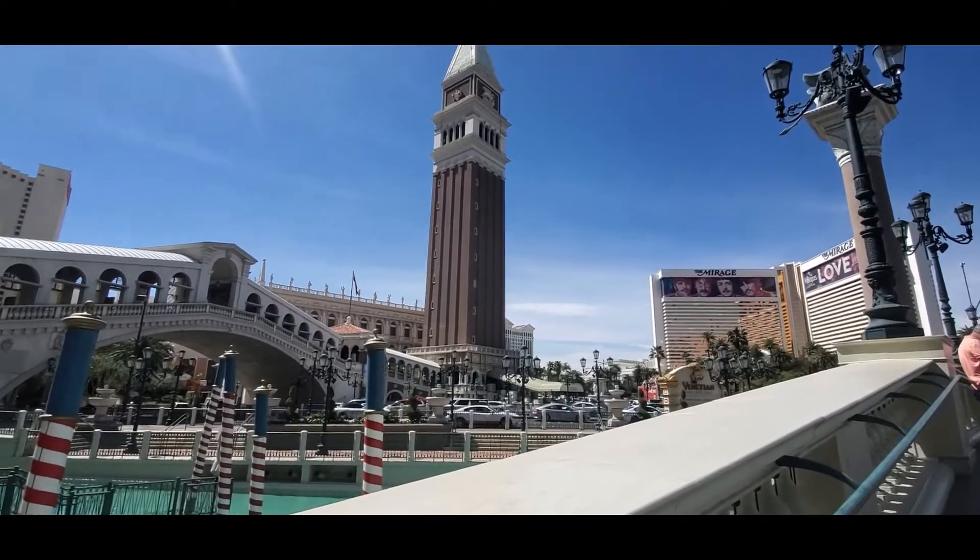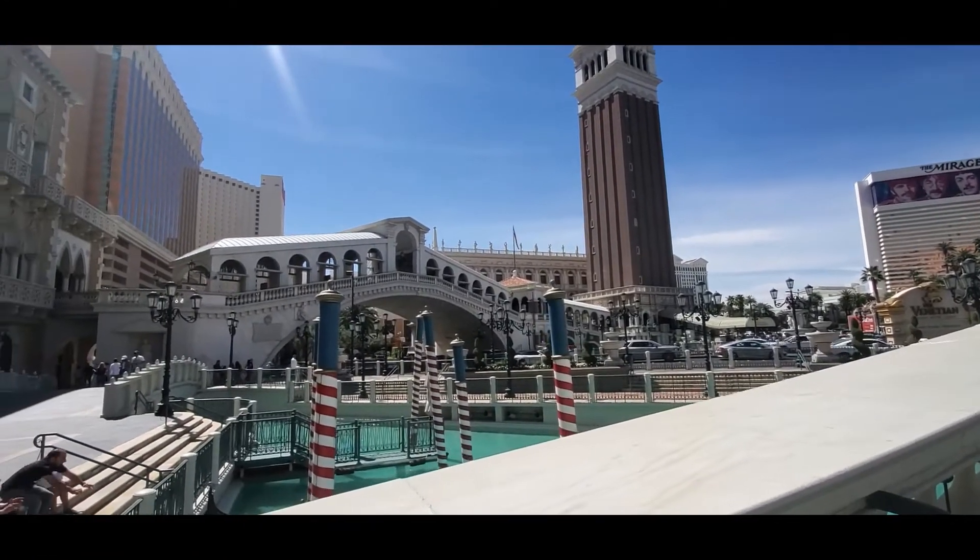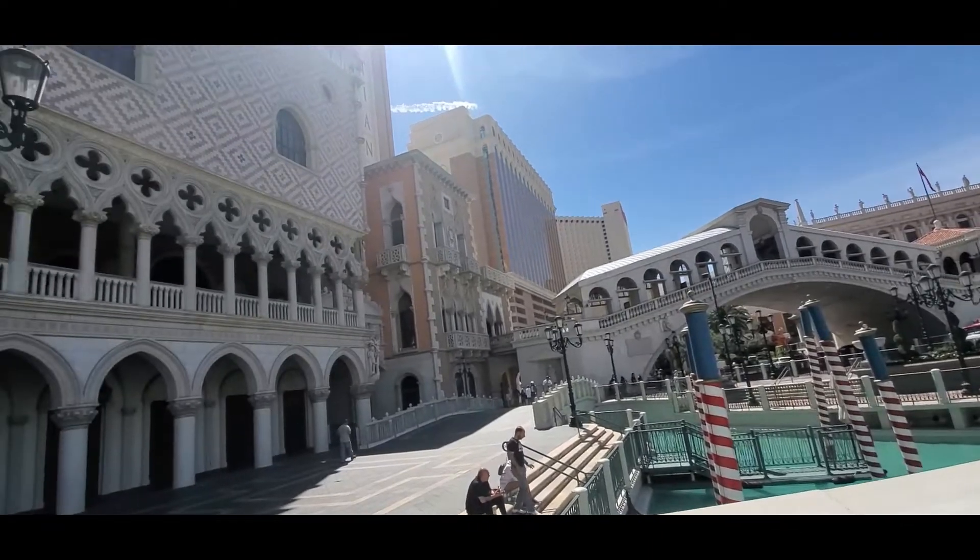There's a lot to see outside the hotel too. It's really great for pictures, either daytime or nighttime.